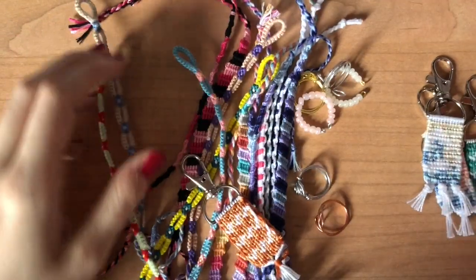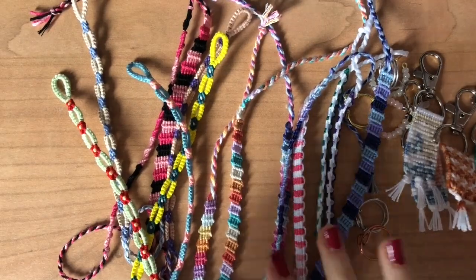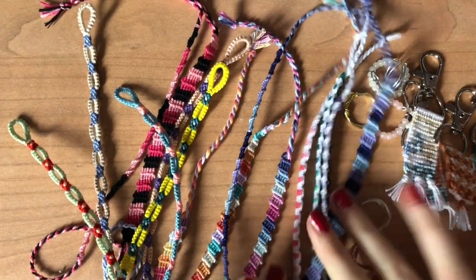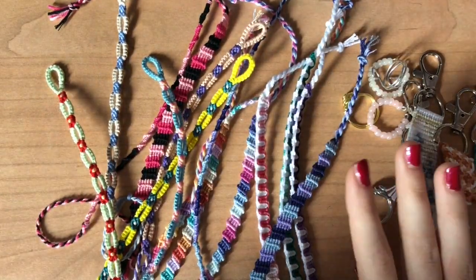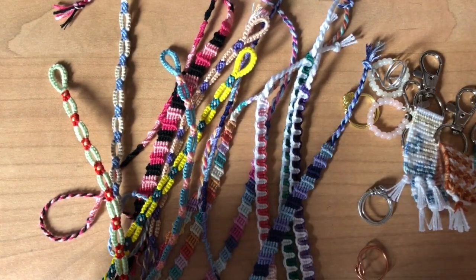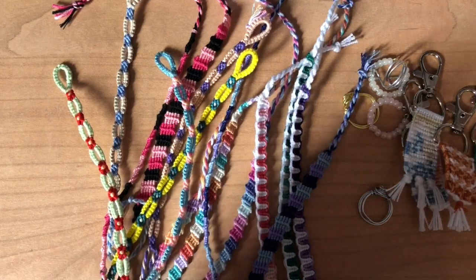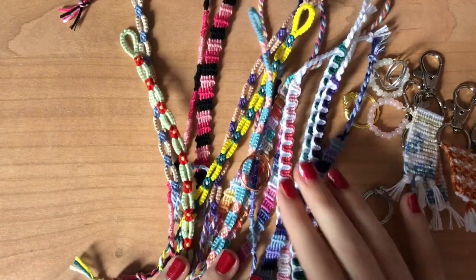That is my Easter launch on my Etsy — if you want any of these, please go check out my Etsy; they're all for sale and I'll leave the link in the description. For packaging, all of my orders come packaged in an envelope and I put a little thank you card in there. Since it is Easter, I'm having a little sale: if you have a purchase of $15 or more, I'm going to include a free ring, keychain, or bracelet as a little thank you for supporting my small business.